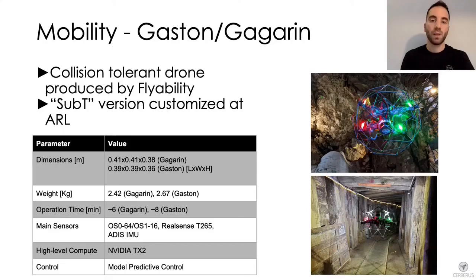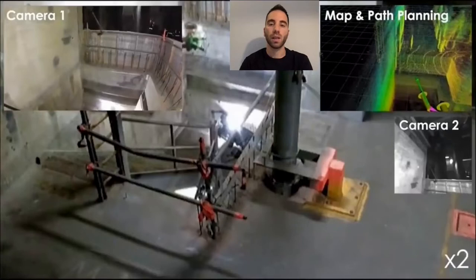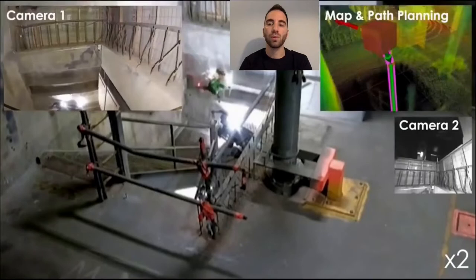The third platform we present is the Gaston Gagarin drone. This is a collision-tolerant platform developed by Flyability and further customized by the Autonomous Robots Lab, specifically designed to cope with narrow environments and vertical shafts. This video shows the Gaston Gagarin drone autonomously flying downstairs through a narrow opening during the urban circuit, while being resistant against collisions during the autonomous descent.